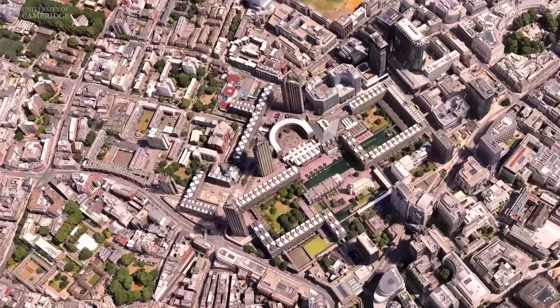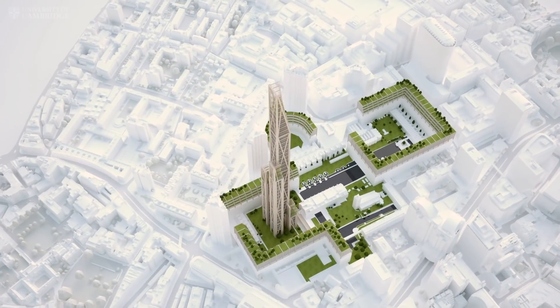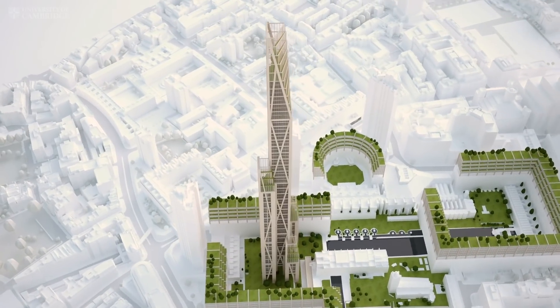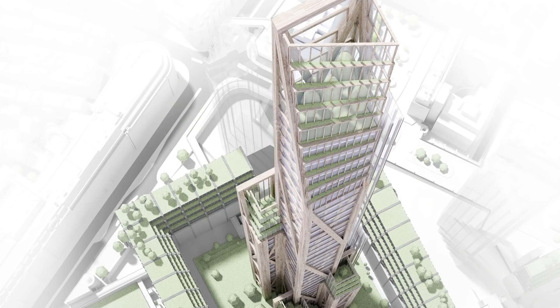The Oakwood Timber Towers project began when we were invited by Cambridge University and Smith and Wallwork engineers. They were interested in a tower of about 100 metres for study, but when we were discussing as a group we thought, why not simply go to the maximum — which is 300 metres.